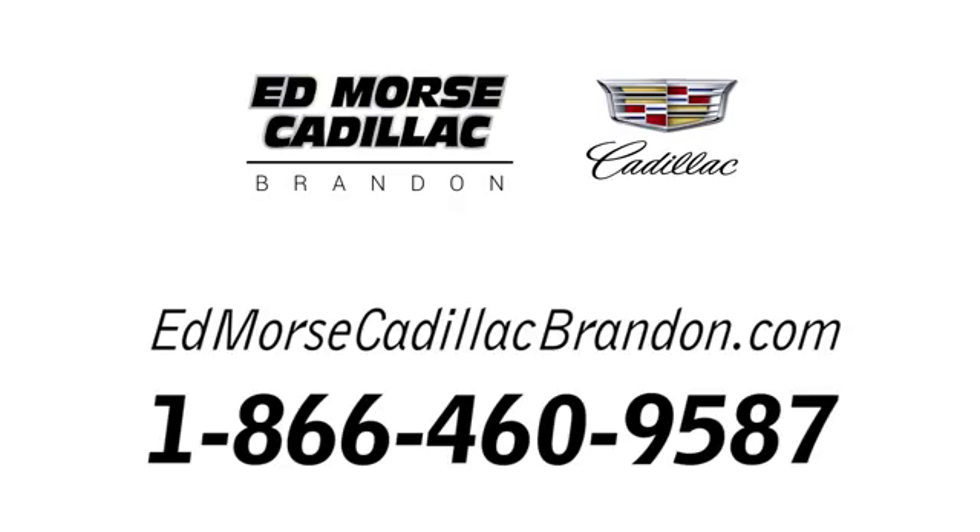Call us today at 1-866-460-9587. It's Edmunds.